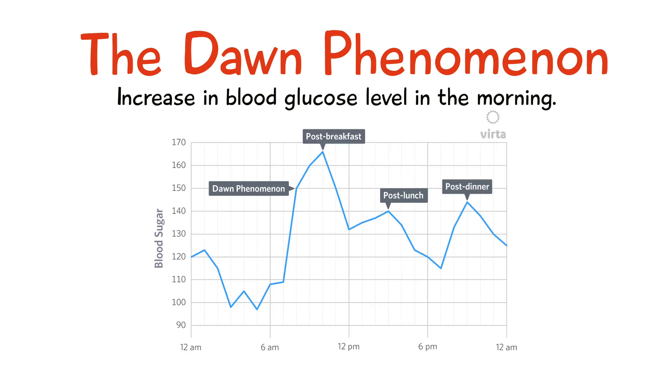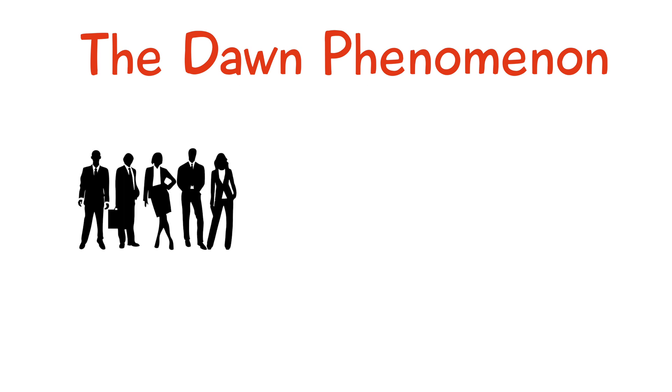The dawn phenomenon is an increase in blood glucose levels in the morning and is seen in diabetic patients. It happens in individuals with type 1 or type 2 diabetes.